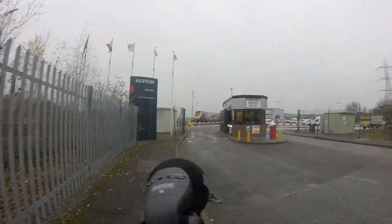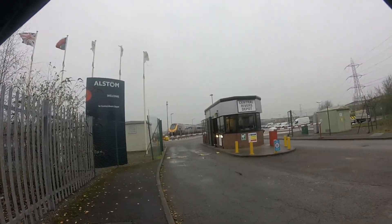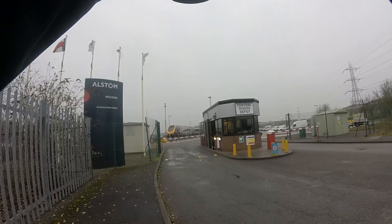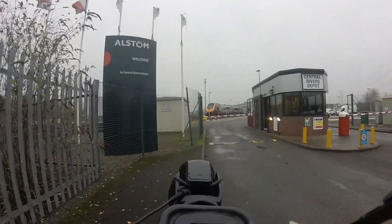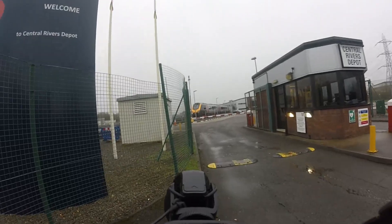Get a picture of that train there. See how close we can get without attracting any attention. In fact I'm going to ask if I can get right up to the barrier here.